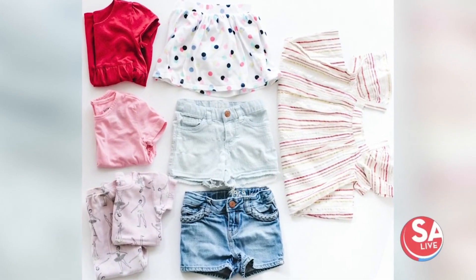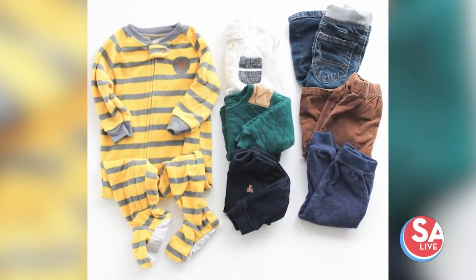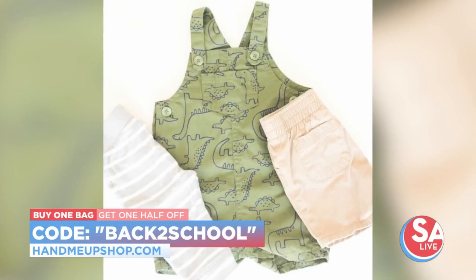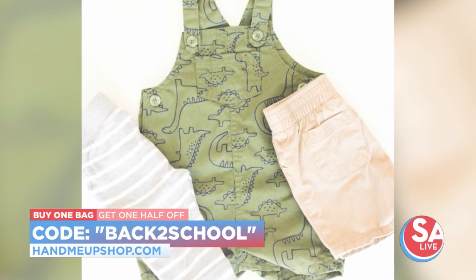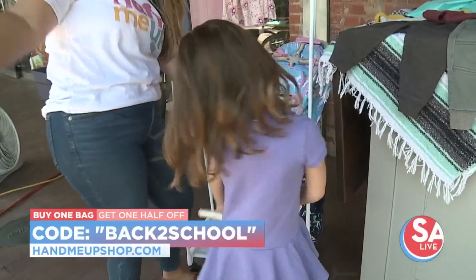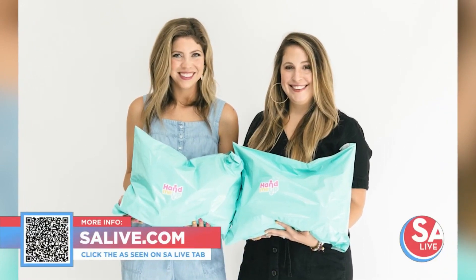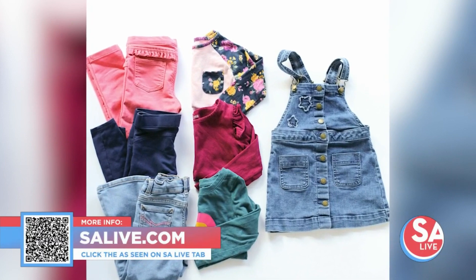We have a back to school discount: if you buy one capsule bag, you get the second bag half off — basically double the clothes for less. The code is BACKTOSCHOOL. And of course, Peyton our fabulous model, give us a spin and a smile — you look fabulous, darling! For more information on Hand Me Up, head to salive.com and click on the 'As Seen On SA Live' tab where we've provided a link, or scan the QR code on your screen.